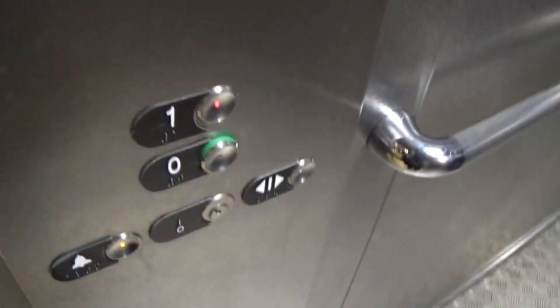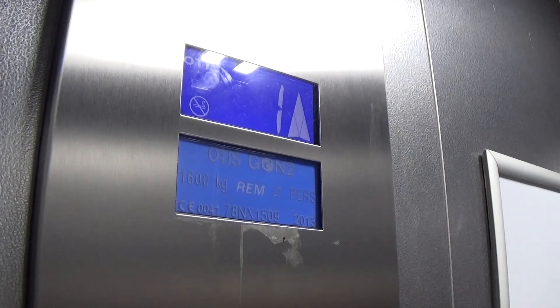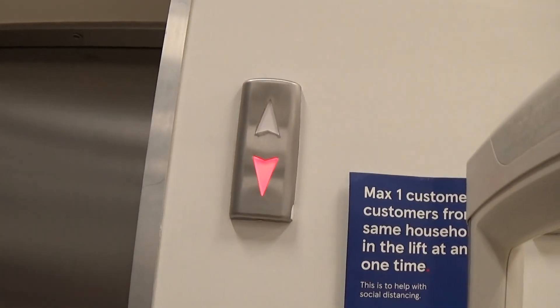Back up to one to switch lifts. There's no sign up there. Here we are at one. I will send this down to zero and try to call lift number one. It's still here. Watch it go. There goes lift number two, and now comes lift number one. Here it is.